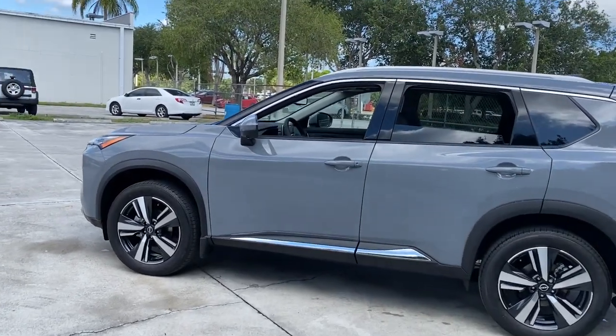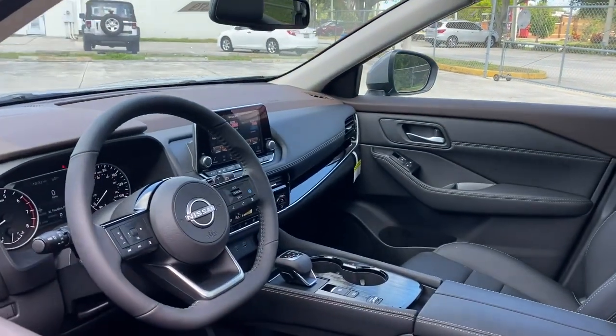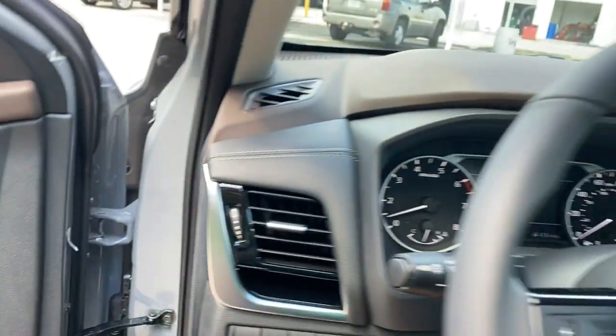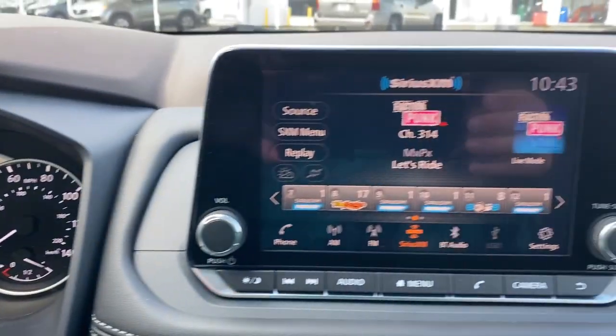Panoramic Roof, Keyless Entry, Sun/Moon Roof, Hands-free Liftgate, Backup Camera, Satellite Radio, Fog Lamps, Power Passenger Seat, Power Liftgate, Heated Mirrors. Spacious comfort is surprisingly efficient in this well-designed Rogue.